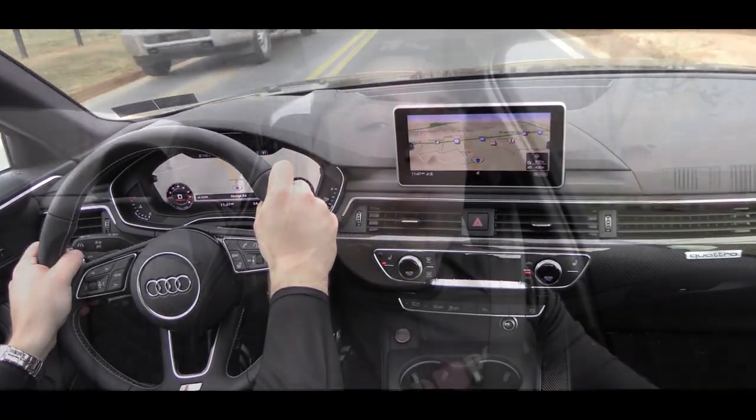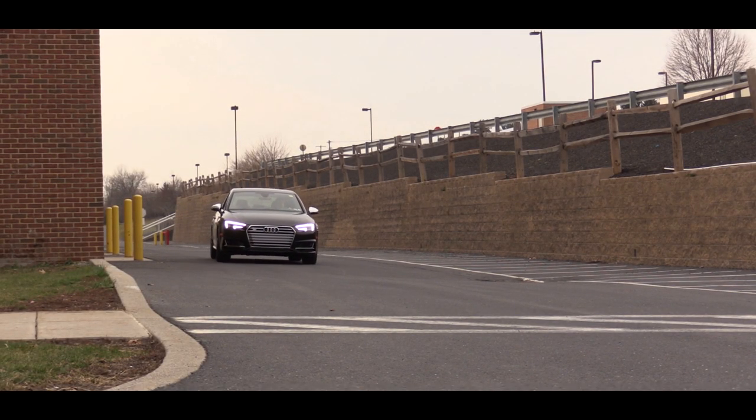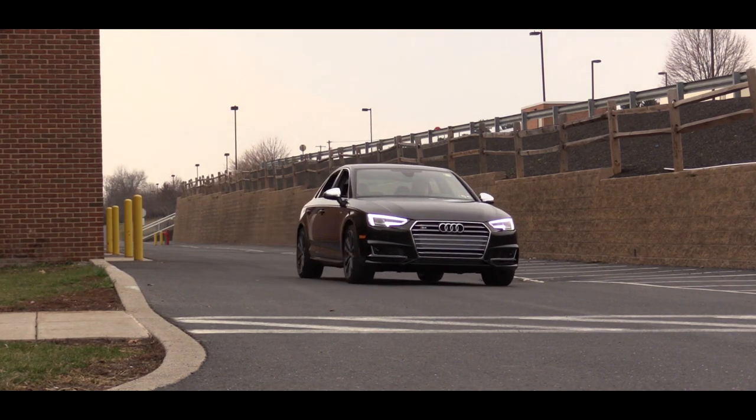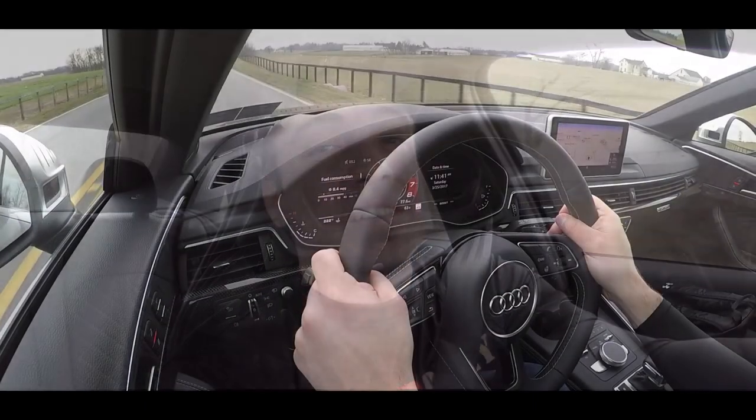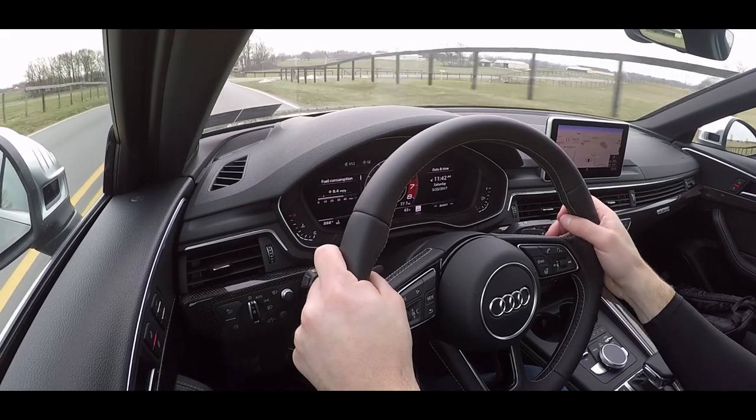Audi puts the zero-to-60 time at around 4.4 seconds, and if you know anything about Audi and their numbers, they tend to under-promise and over-deliver. My best estimate is that the zero-to-60 time is probably going to be around three to four tenths of a second less than that, as it has in the past. Top speed is going to be electronically limited to 155 miles per hour.